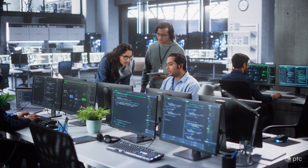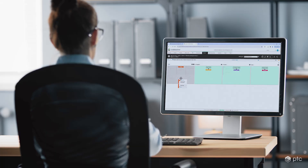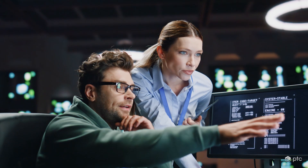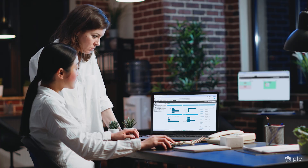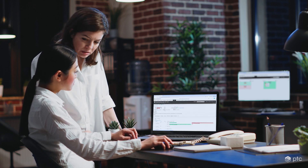Requirements management plays a pivotal role in the success of software development projects. It is critical for organizations to select a requirements management tool that will empower cross-functional teams and simplify collaboration. Here's how Codebeamer can help teams with requirements management and so much more.